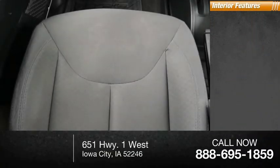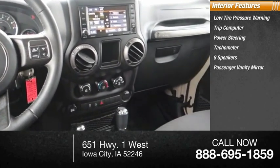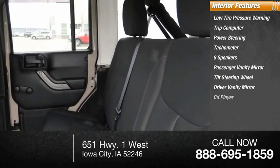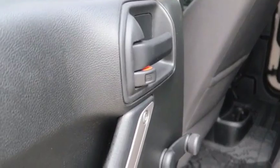Inside you'll find low tire pressure warning, trip computer, power steering, tachometer, 8 speakers, passenger vanity mirror, tilt steering wheel, driver vanity mirror, CD player, and compass. If you like it online, you'll love it in your driveway. Take it for a spin today.